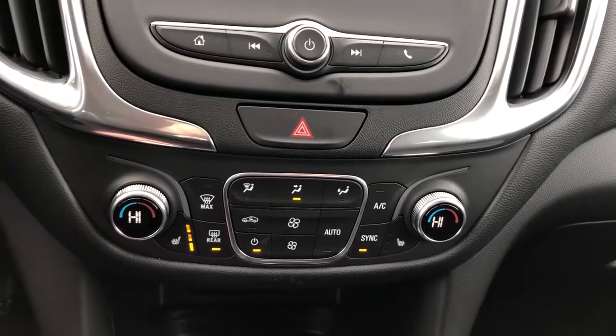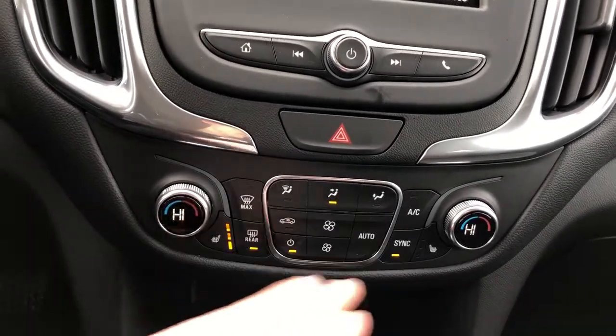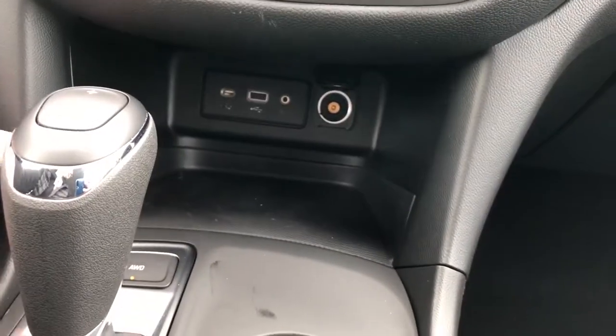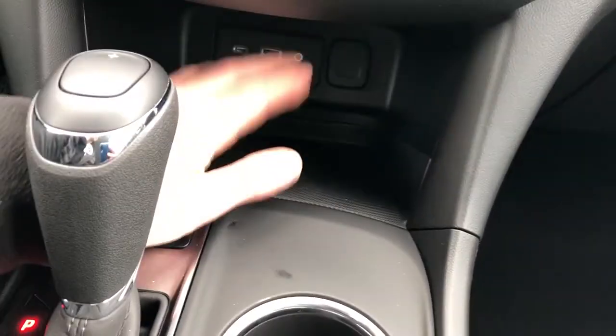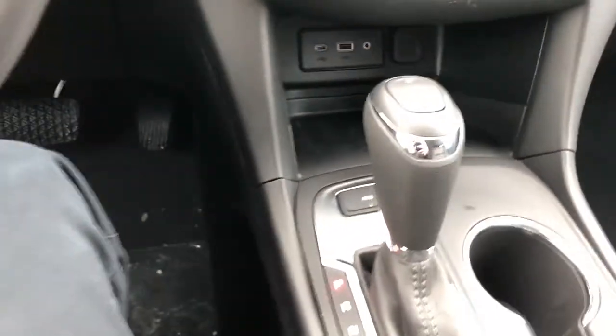Temperature is displayed in degrees Celsius in the middle. We also have our heated seats for driver and passenger and then our standard climate controls in the middle. Tucked underneath we have our USB-C, USB, and auxiliary input ports as well as our 12 volt charging port. In front of that we have our textured rubber surface for your phone or wallet to make sure it doesn't slide around while driving.